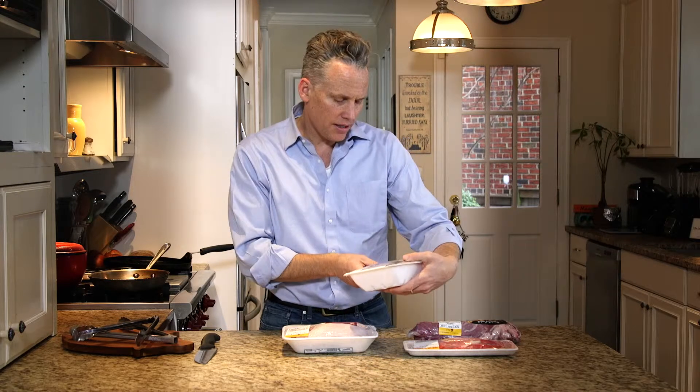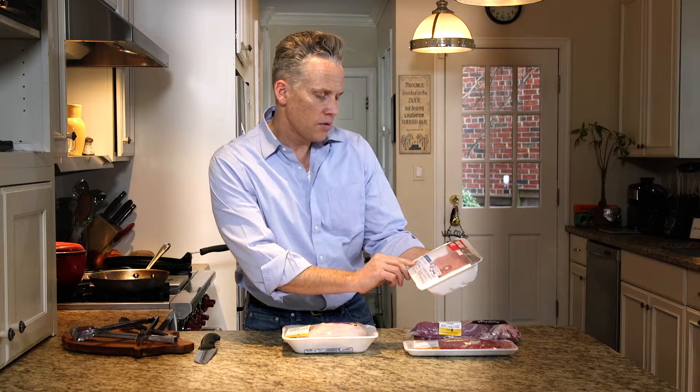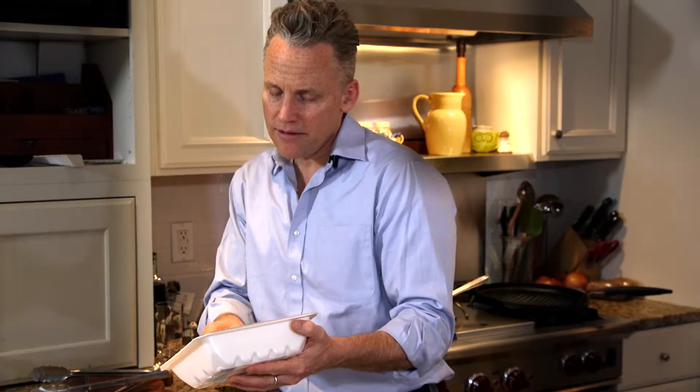This one has an interesting label because it actually has a claim regarding antibiotic use, but it's not the one you're looking for. It says 'no antibiotics used for growth promotion — antibiotics used only for treatment and prevention of illness.' That sounds like a good thing, right? They're not using antibiotics to make animals grow faster and only using them to treat sick animals or prevent illness. But what we know is that that's a major loophole, where animals are often made sick just by the way they're raised, so antibiotics can be used routinely every flock or herd. That's not a label I would be looking for.